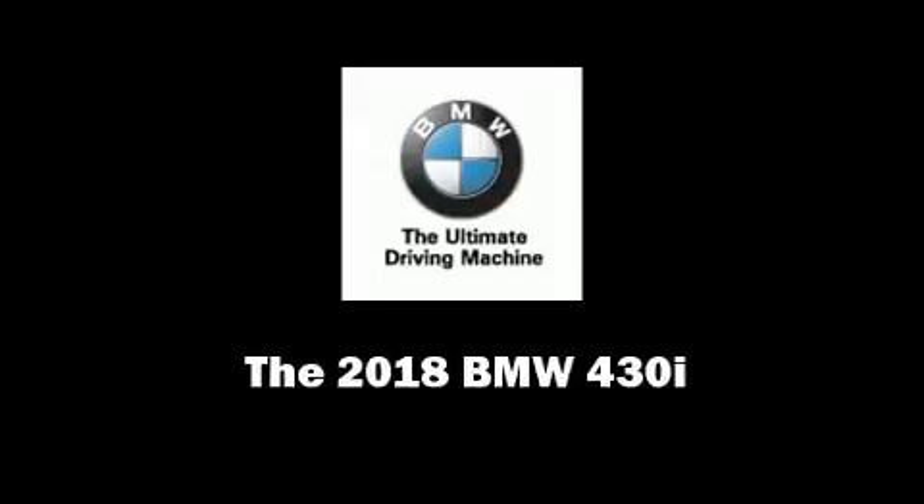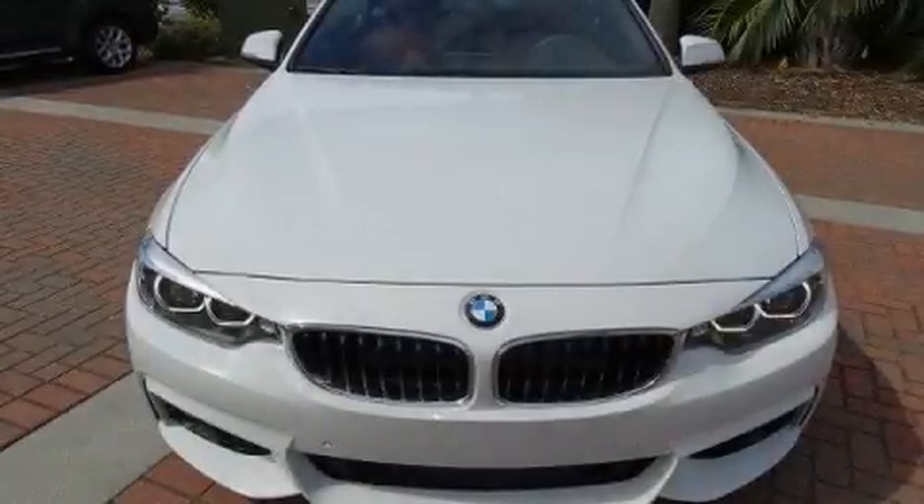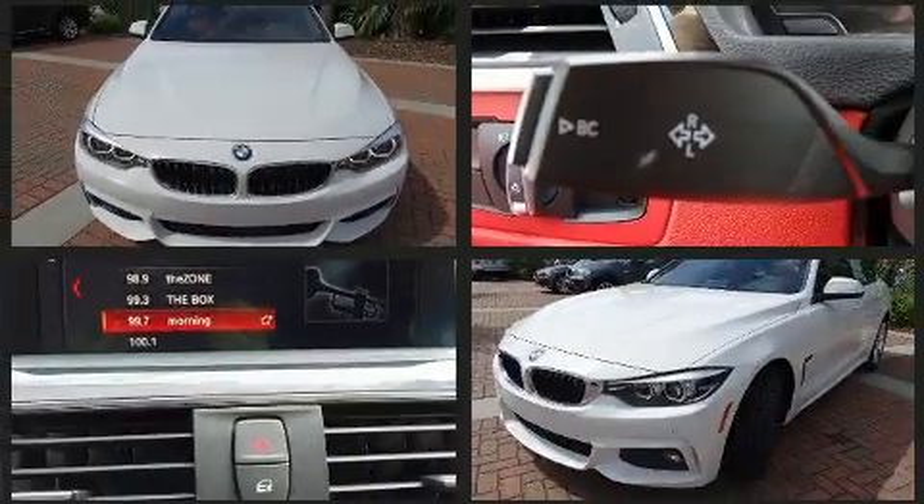Introducing the 2018 BMW 430i. This four-door, five-passenger coupe is waiting for you to take home.